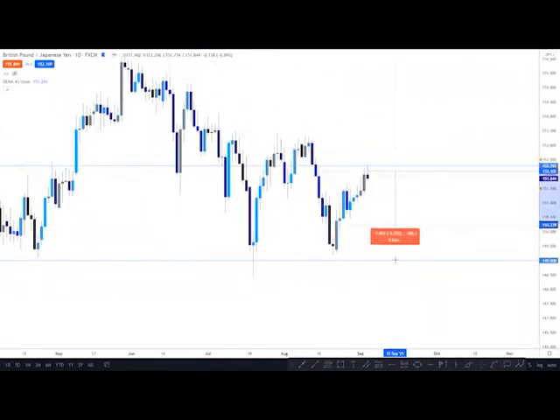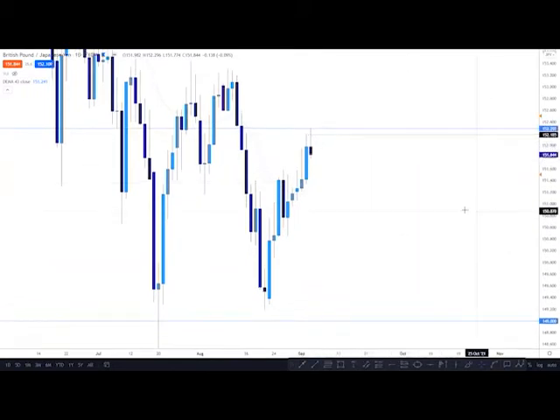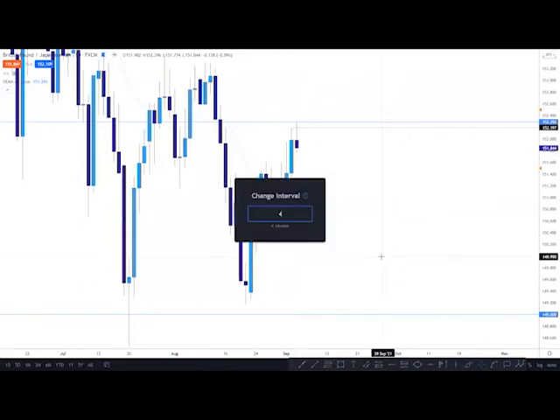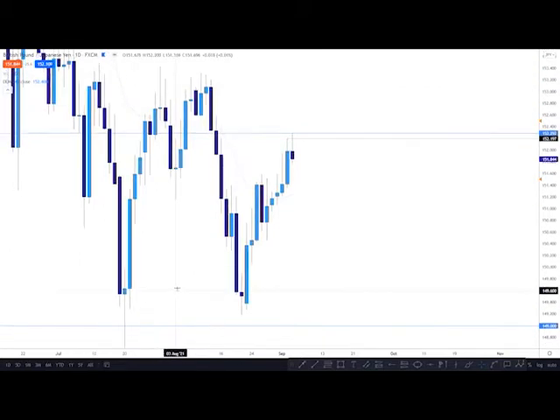The swing target is 300 pips. Personally, if we get this move and we get the rejection exactly as expected, I'm not taking any partials at all — I'm holding it to full profit. This level right here, if you look at the top of this daily wick, also intrigues me, because we see that a lot before price moves — kind of like right here. We get this wick, this candle, pull all the way back up here into the highs of this wick, and then we see the dump.